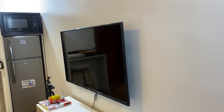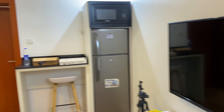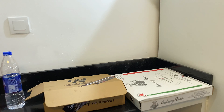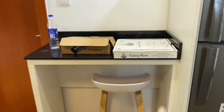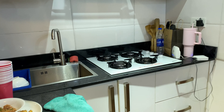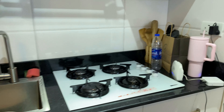You have a TV, a fridge, a microwave, and this small cute dining area. We had lots of small chops and pizza yesterday. They gave us a complimentary breakfast — sweet potato and eggs — which we haven't eaten yet.